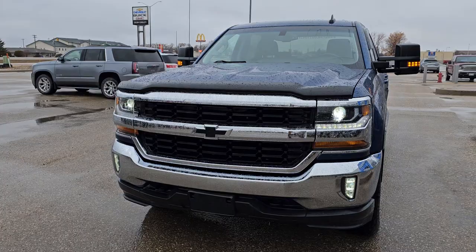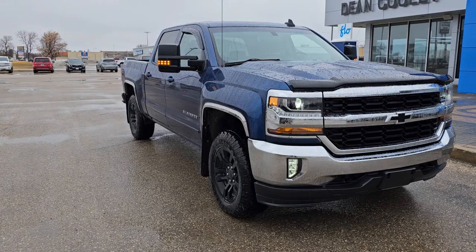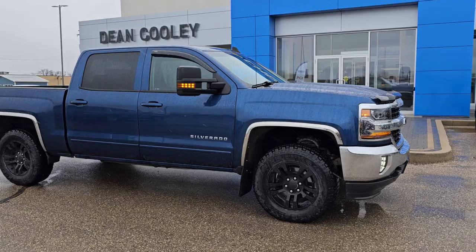All right, Parkland — this is a pretty unique one. It's a 2016 Chevrolet Silverado LT trim level with 115K, but get this: it has the 5.3 liter V8 max trailering package.